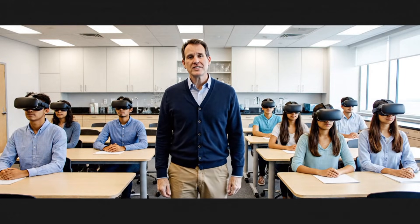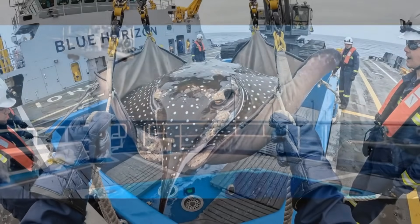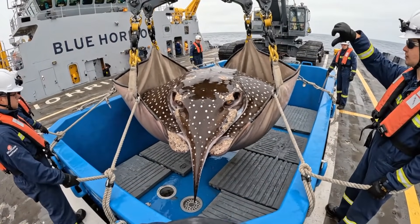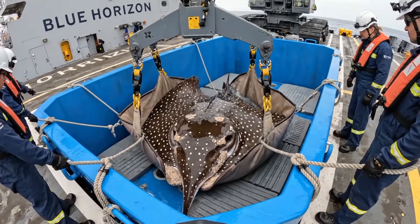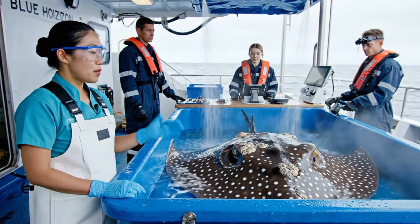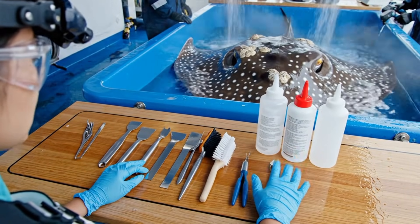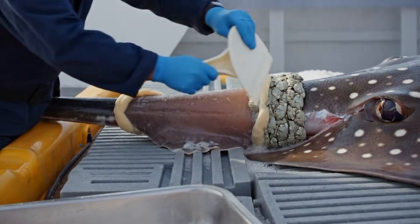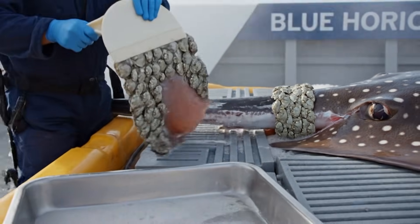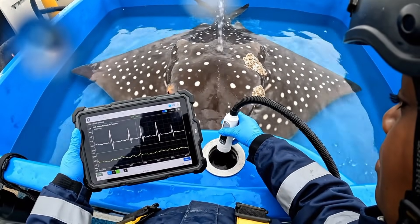Today you didn't just visit the ocean — you witnessed a life being rescued. All right, bring her down slow. Watch the clearance on the port side. Roger, lowering. Phase one: barnacles and parasites. Then we scan. Then gel and sprays. Then release.